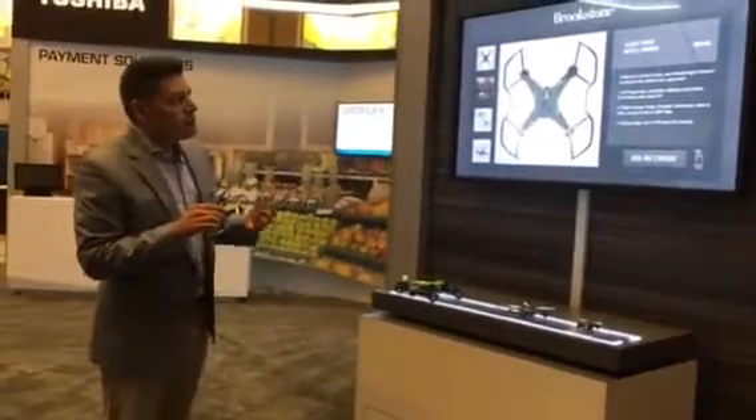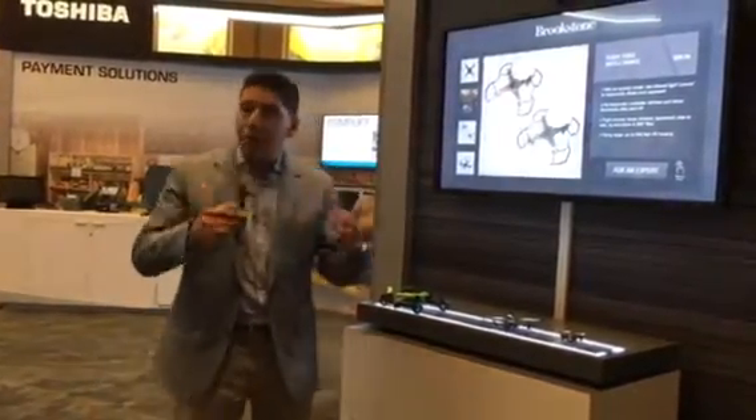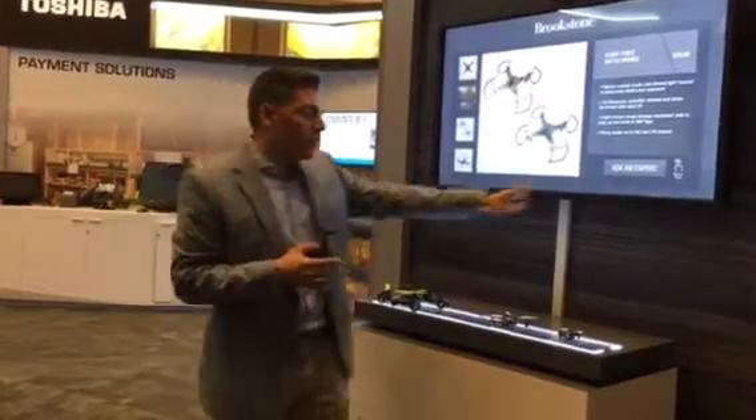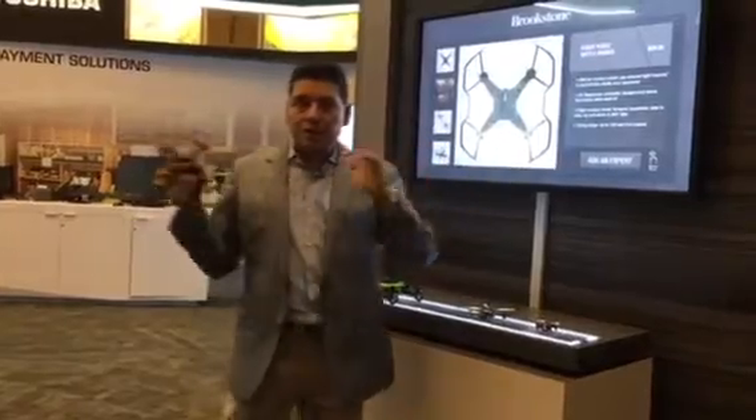Another nice feature that's been incorporated is: say I like this item and I want to get some more help — I can summon an expert right here. And this is the tie between digital signage and our retail group.